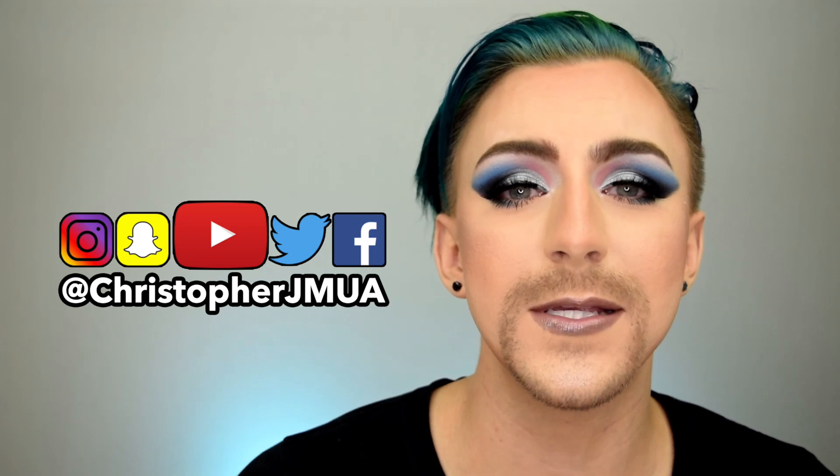More importantly than what I think, I want to know what you guys think. What do you think about the look? What do you think about how the palette performed? Do you think this is something you would be interested in? Please let me know in the comments below — I'd love to have a conversation with you guys. It means the world to me whenever you comment on my videos. It also means the world to me that you guys leave me a thumbs up. You can follow me on Instagram, Twitter, and Snapchat — my username is ChristopherJMUA. And if you gain nothing else out of this video, please at least gain this: always remember and never forget that you are absolutely beautiful. I love you guys. Bye!